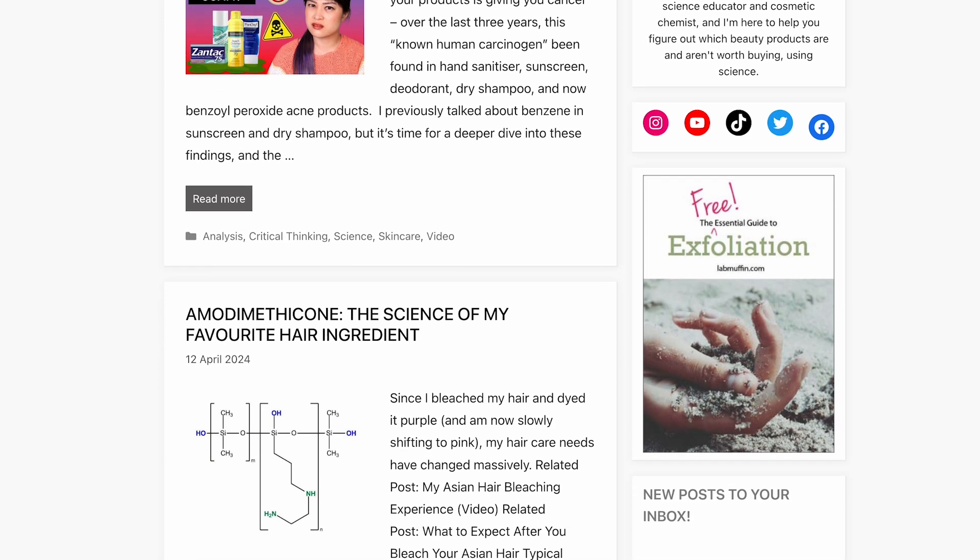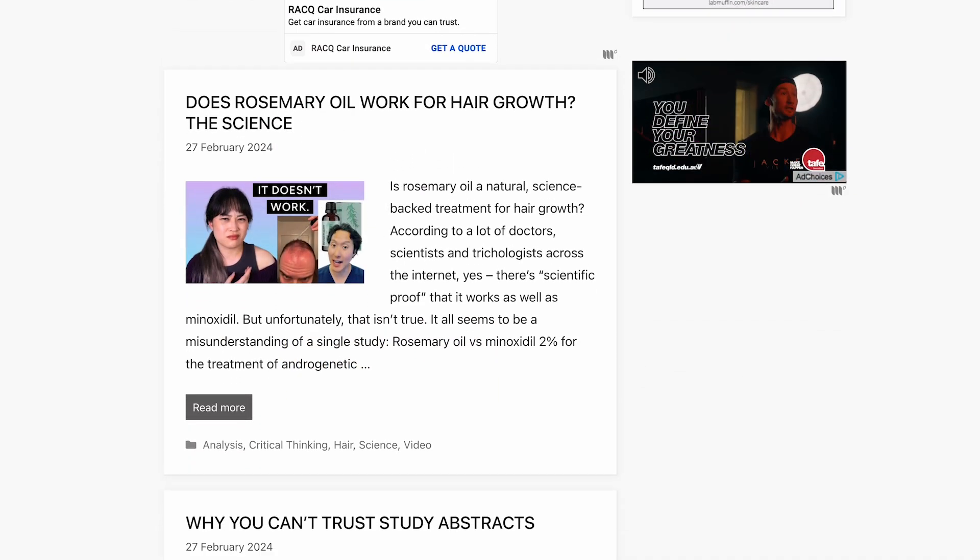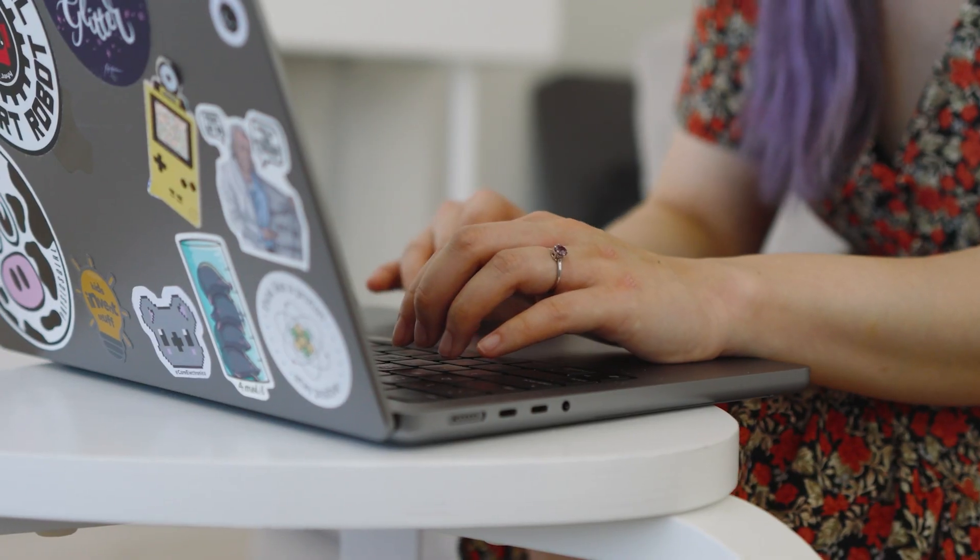I've got a PhD in chemistry and I'm a science communicator. I have a YouTube channel, a website, and I'm on Instagram under labmuffinbeautyscience. I started my blog when I was doing my PhD in medicinal chemistry. At the time I was really interested in skincare for myself, and I was in a bunch of different Facebook groups. Because people knew I was a scientist, they would ask me questions and I'd go off and research it, then come back and say: this is what I found, it seems to be safe, and here's why.